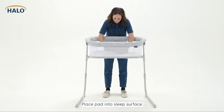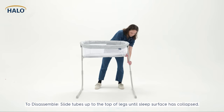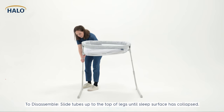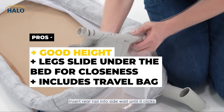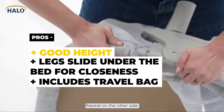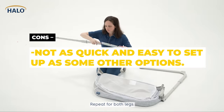The crib's breathable mesh walls provide excellent ventilation and visibility at all angles. It measures 29 inches by 15.5 inches and is 42 inches high when fully assembled. A mattress pad is included for added comfort. The pros are that it sits at a good height and the legs slide under the bed for closeness, and we also like that it includes a travel bag. The cons are that it's not as quick and easy to set up as some other options.